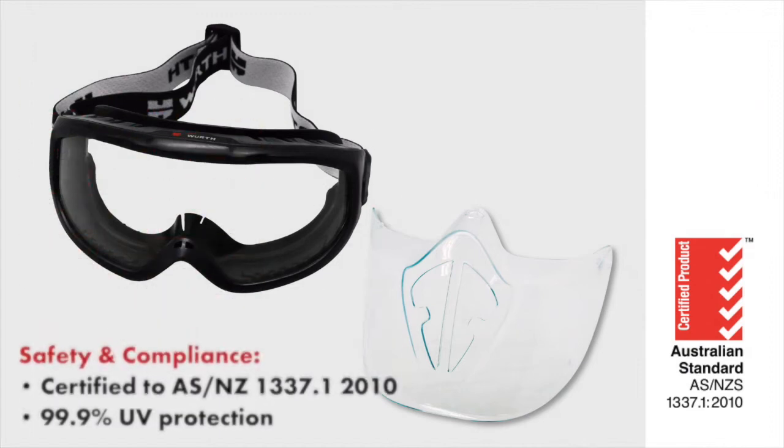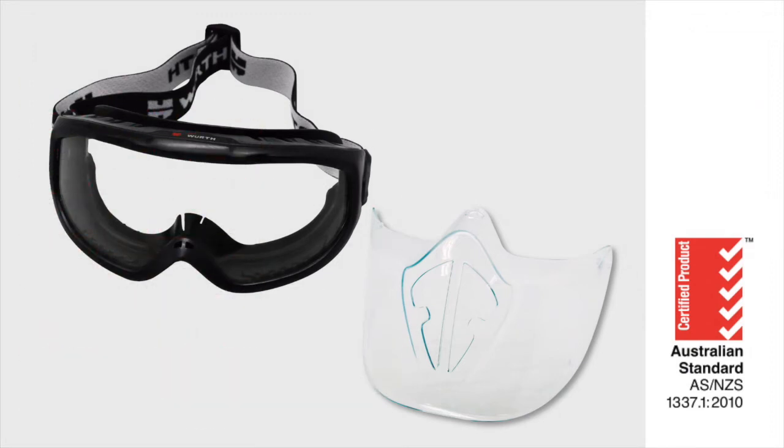Full Vision Goggles comply to Australia and New Zealand standards and offer 99.9% UV protection for outdoor use.